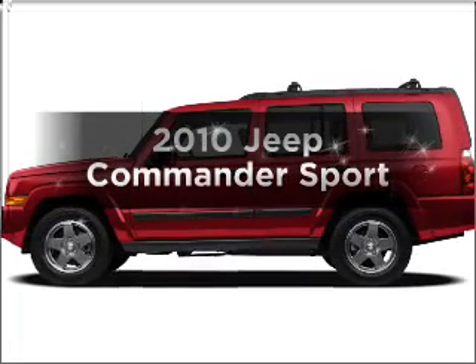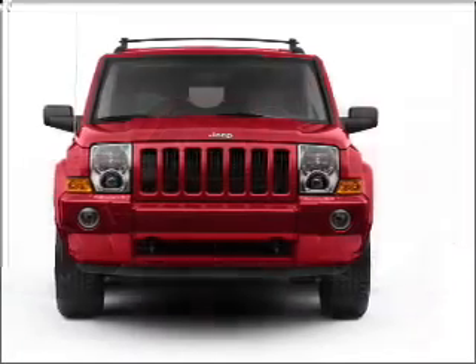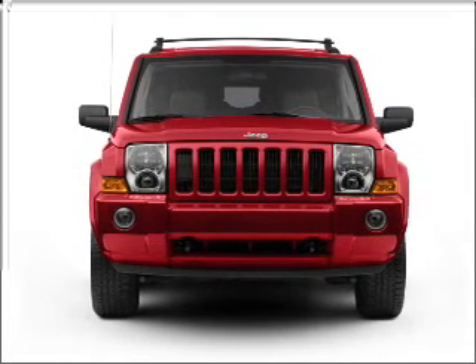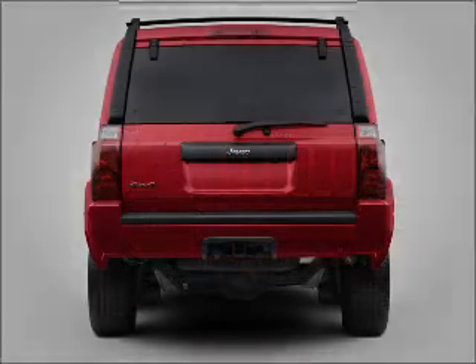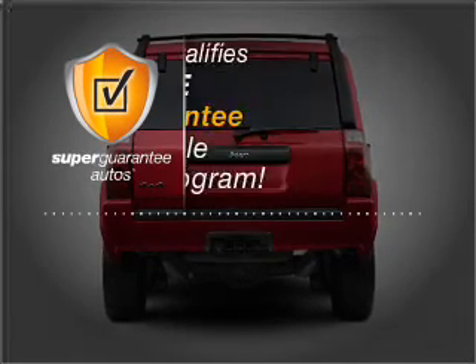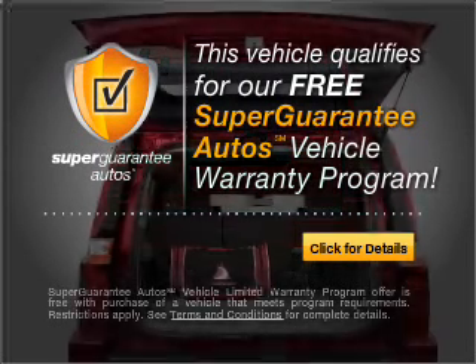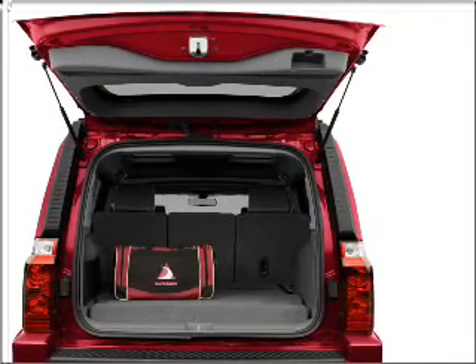Check out this 2010 Jeep Commander. Everything you need under one roof with this great vehicle. With a solid 6-cylinder engine connected to a smooth shifting automatic transmission, this vehicle qualifies for our free Super Guarantee Autos Vehicle Warranty Program. Buy a vehicle and get a free warranty from us, only at everycarlisted.com.